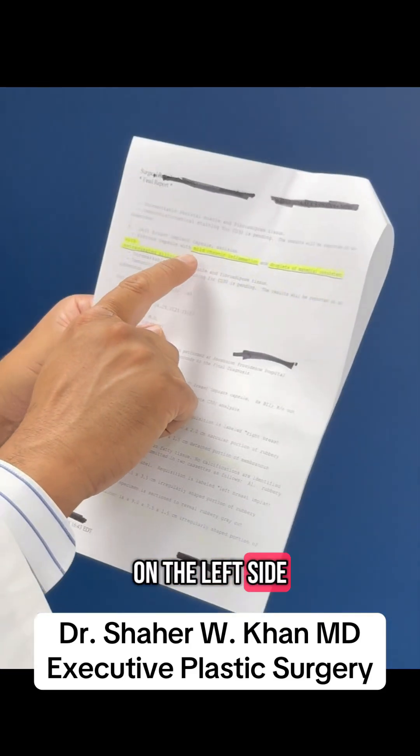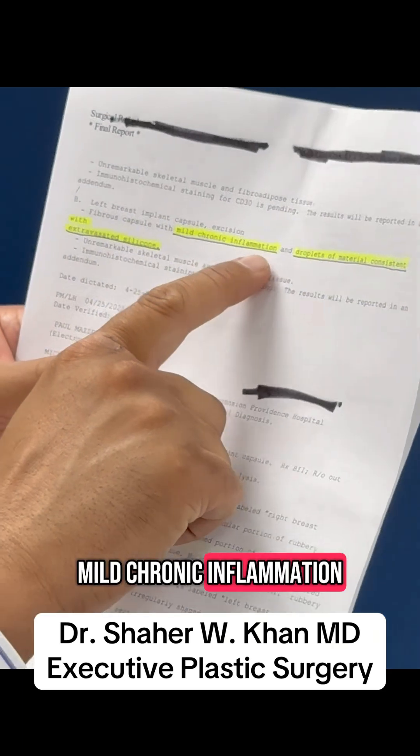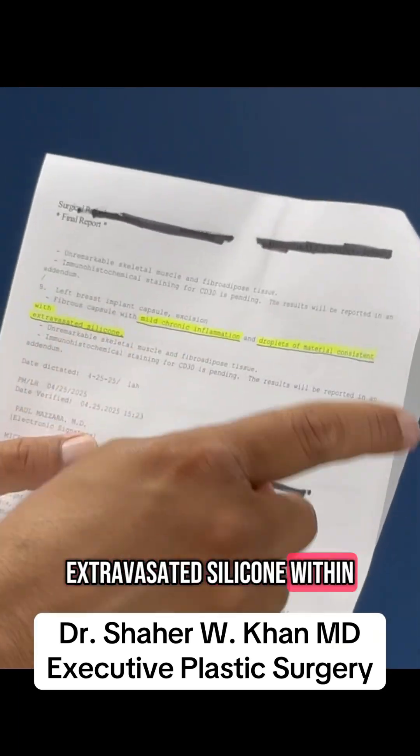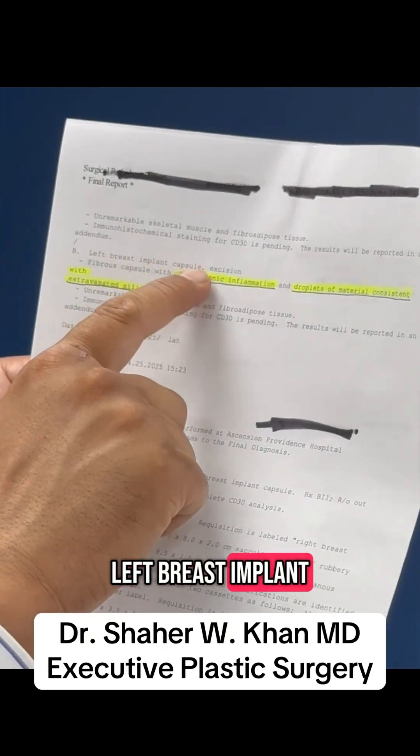Same thing on the left side — mild chronic inflammation and droplets of material consistent with extravasated silicone within the left breast implant capsule. So that means if the capsule was left behind, this extravasated silicone would be left behind, and then the patient would continue to hurt.